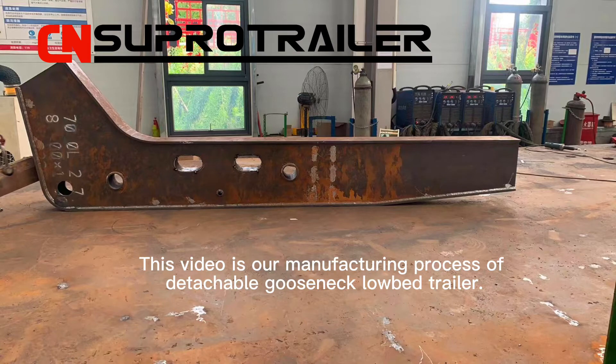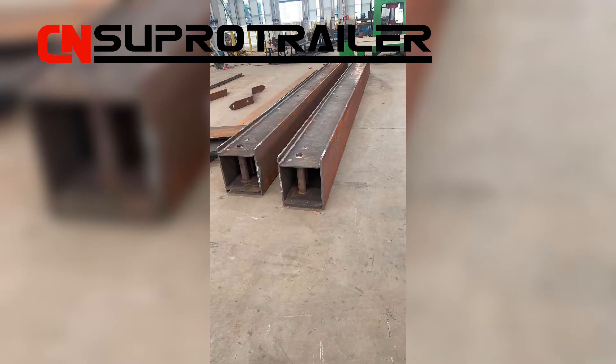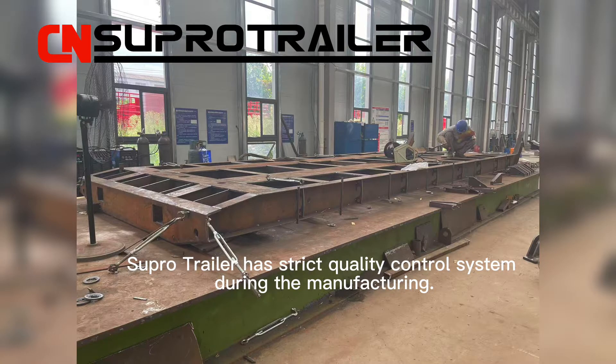This video is our manufacturing process of the Detachable Gooseneck Lowbed Trailer. SuperTrailer has a strict quality control system during the manufacturing.